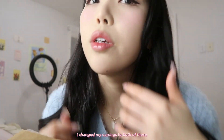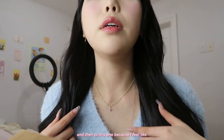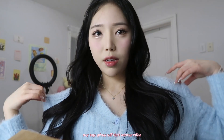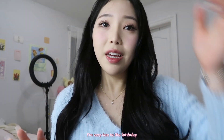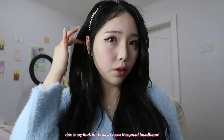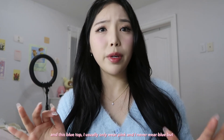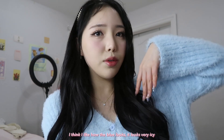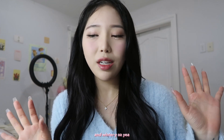I changed my earrings and then to this one because I feel like my top gives off a winter vibe. I'm very late to the birthday party. This is my look for today: I have a pearl headband and this blue top. I usually only wear pink and never wear blue, but I think the blue looks very icy and wintery.